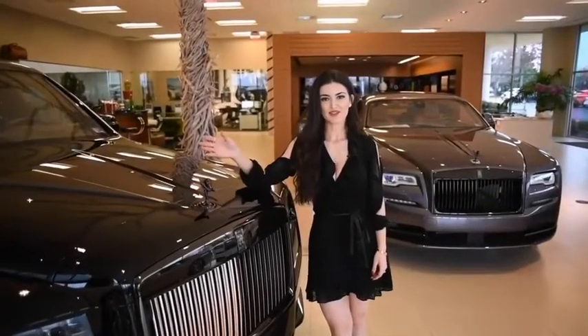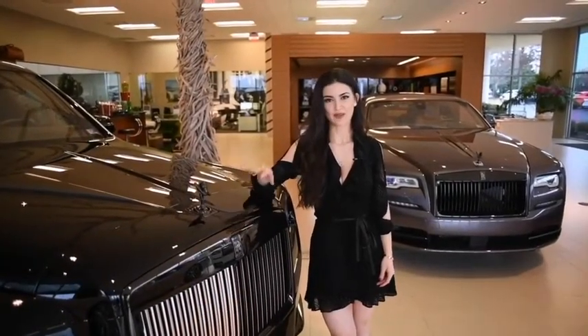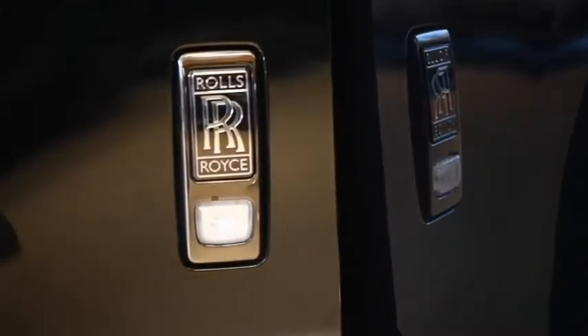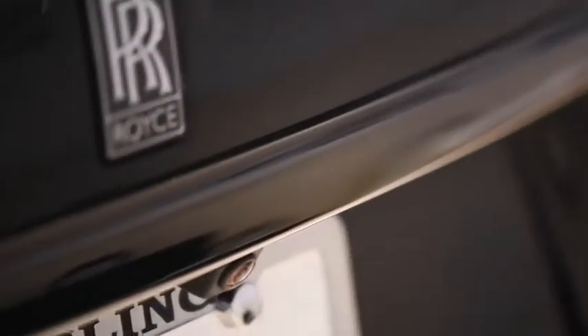Looking at the unique features of the Black Badge and living up to its name, we do have the dark chrome grille, the dark chrome Spirit of Ecstasy, and then all the dark chrome accents — starting with the Rolls-Royce badge in dark chrome, and moving on to the back of the car, the accents on the boot are all dark chrome as well.